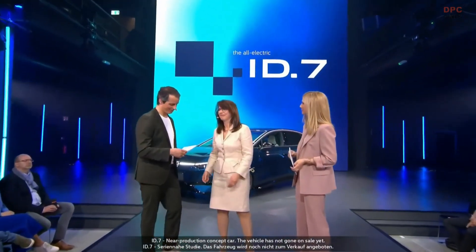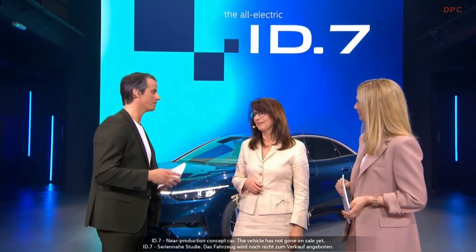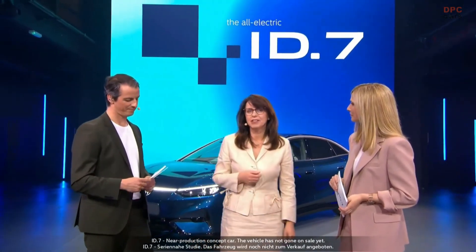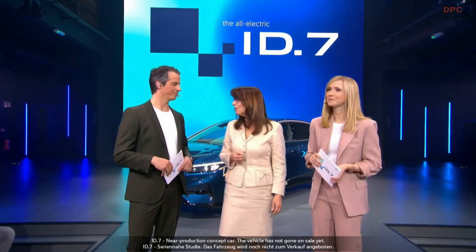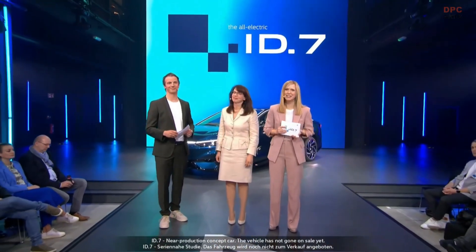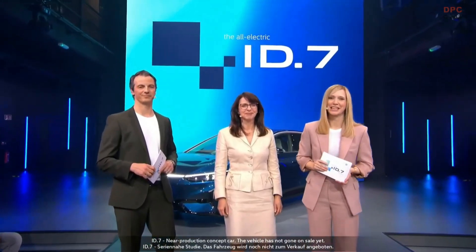Thomas said it — there are so many things to love about the ID.7, and Volkswagen is on its way to becoming a love brand. The ID.7 has all the ingredients to touch the hearts and minds of customers, and it will be a true success story in all three regions of the world, making it a true world car and, most importantly, a true Volkswagen. A huge thank you to our audience here in Berlin and to everyone watching online.